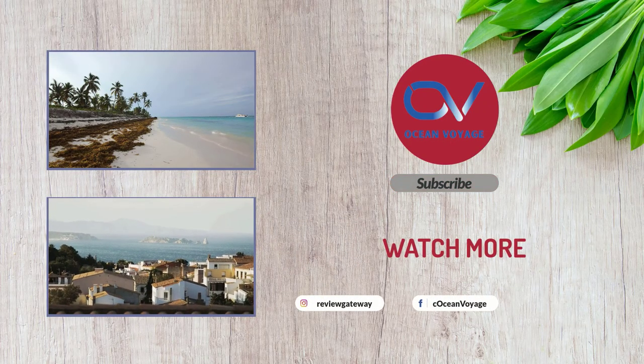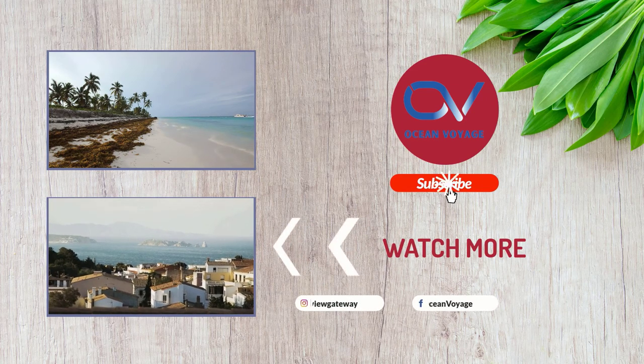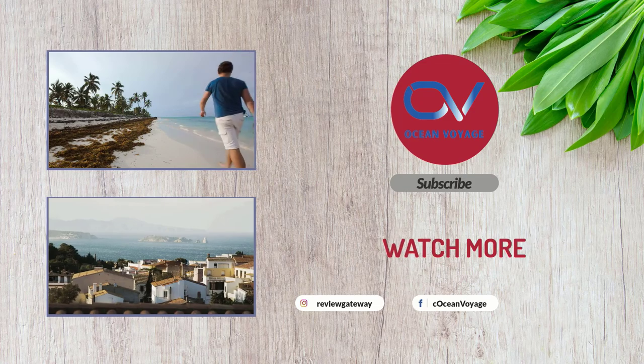That sums up today's video. We hope you enjoyed it — if you did, please leave a like on the video, and if you are new here, hit that subscribe button. Until the next video, have a great day.